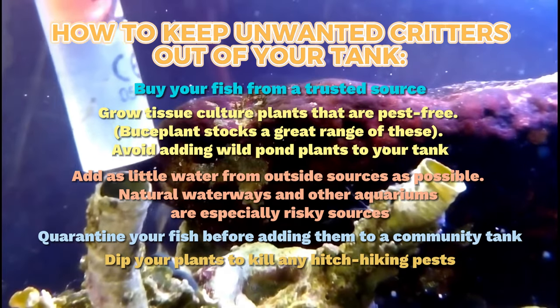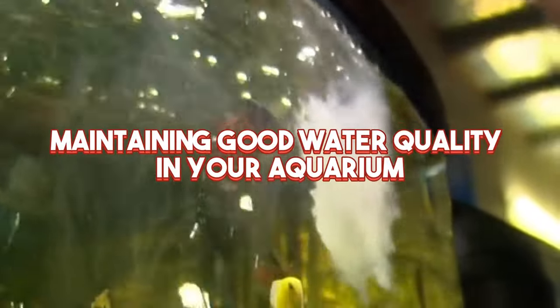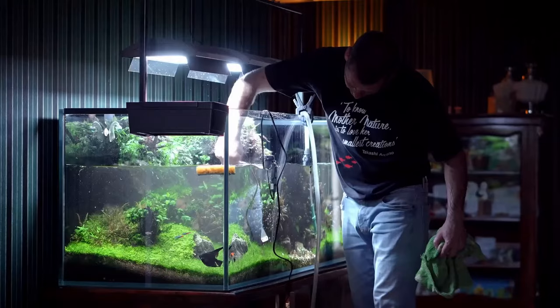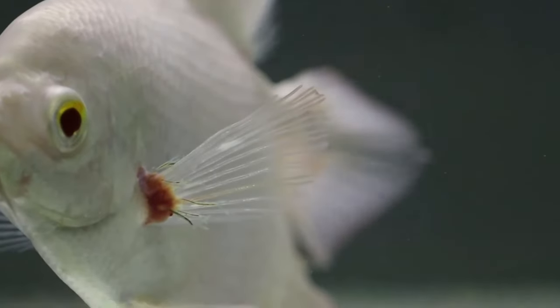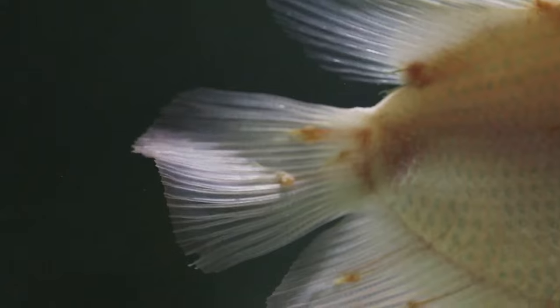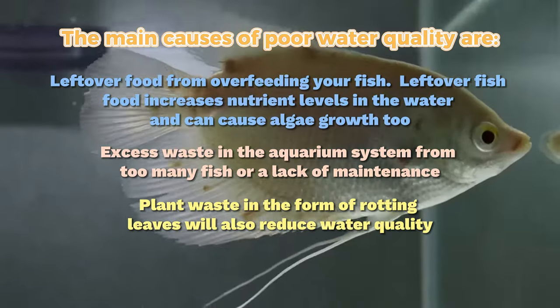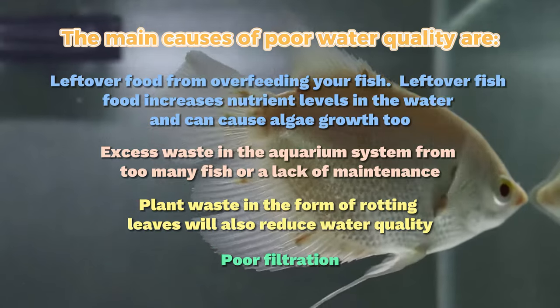Another way to prevent worms is by maintaining good water quality in your aquarium. Worm infestations may be brought on by poor water quality, which can also make an already problematic situation worse. Worms thrive in poor water quality conditions, weakening your fish's immune system and leaving them more vulnerable to parasite assaults. Be sure to run a high-quality filter, carry out regular partial water changes, and conduct routine water tests to maintain the water quality in your tank.